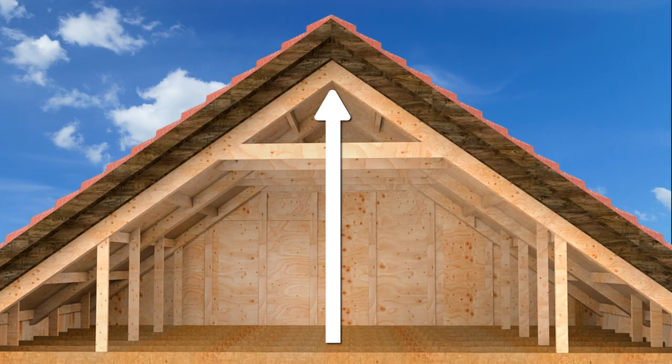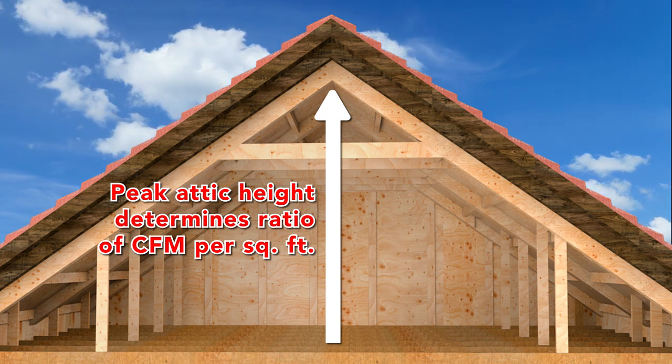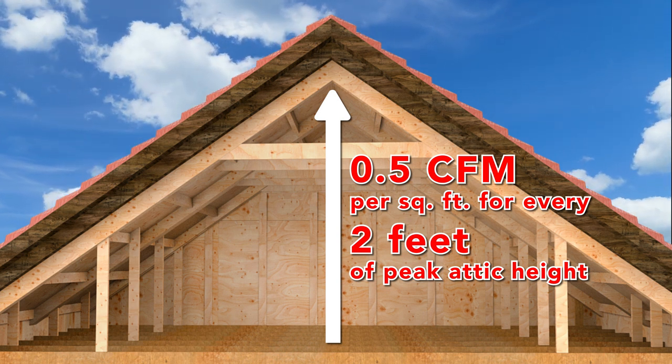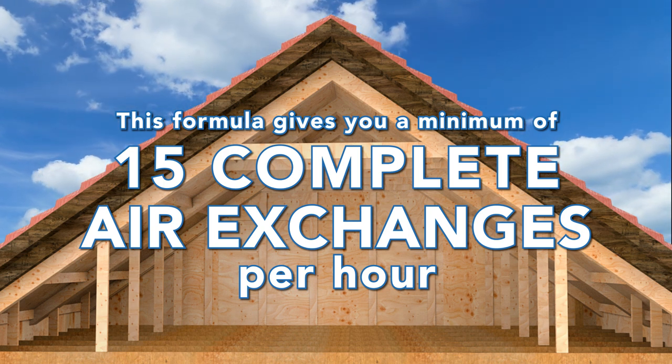Based on the peak height of your attic, we'll be able to tell you exactly what ratio of CFM per square foot you will need. The formula is simple: for every two feet of peak attic height, you will need 0.5 CFM per square foot. This formula gives you a minimum of 15 complete air exchanges per hour.